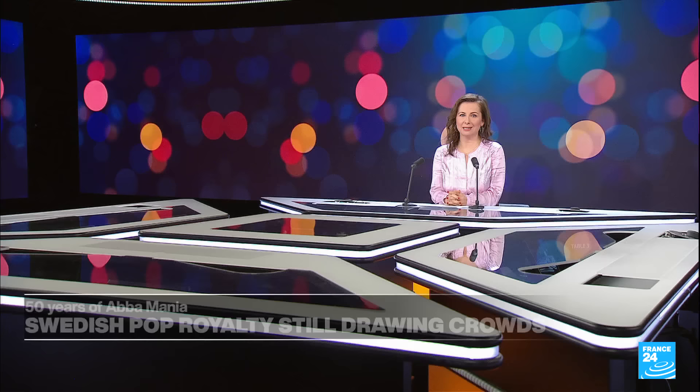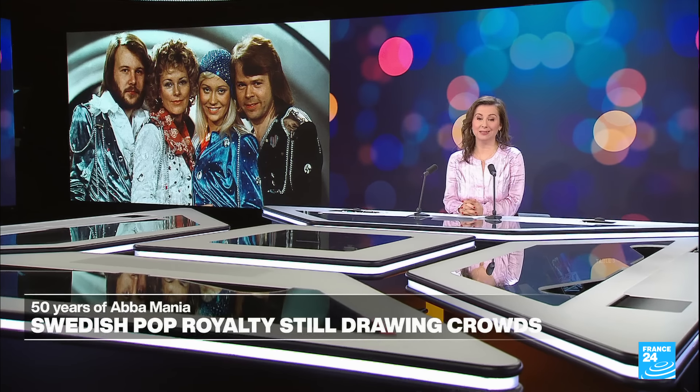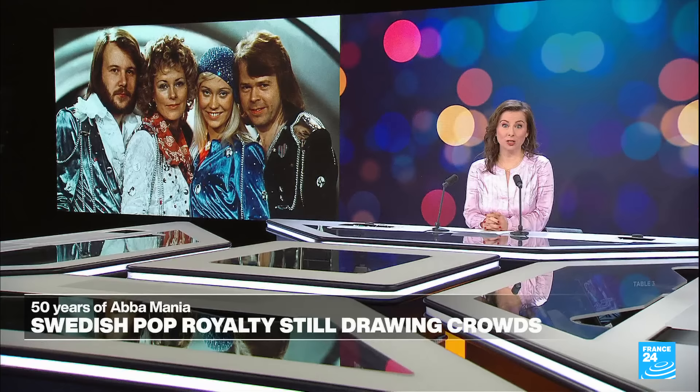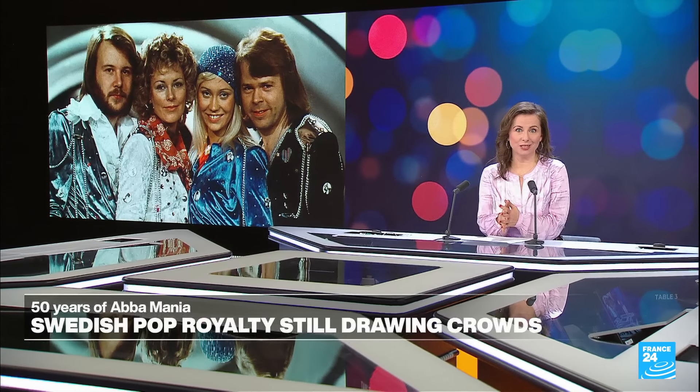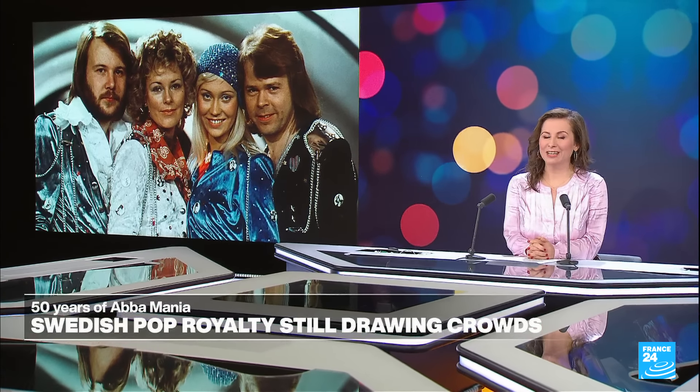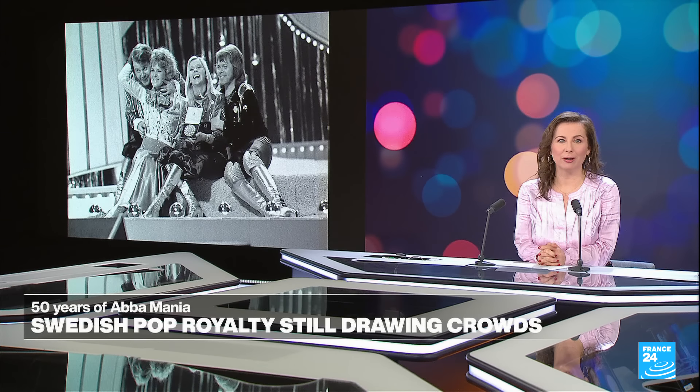It's gone down as a 70s pop classic: Waterloo was ABBA's breakthrough hit, thanks to the Eurovision Song Contest 50 years ago. The group won Sweden its first prize at the competition, and as for their musical careers, the rest is history. Andrew Hillier takes a look back at five decades of ABBA.